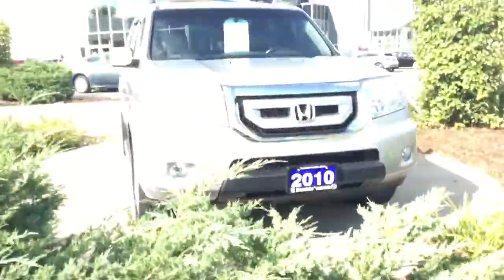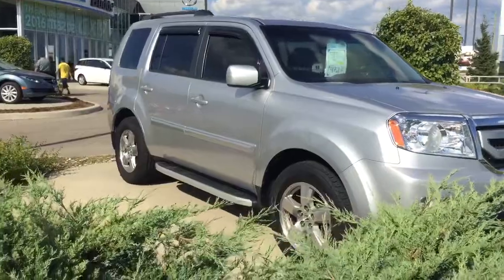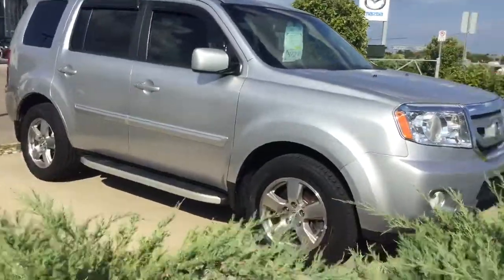This is the vehicle that you inquired about, the 2010 Honda Pilot. I thought I'd record a video on it so you can see what it looks like before you come down to see it in person.